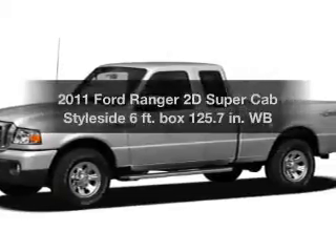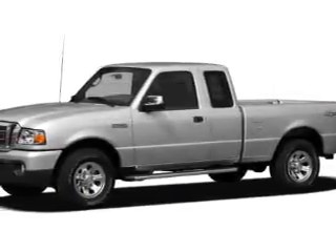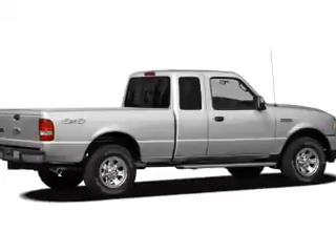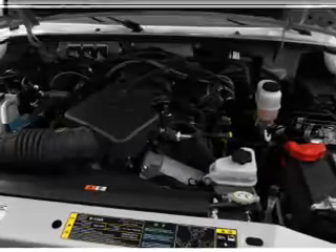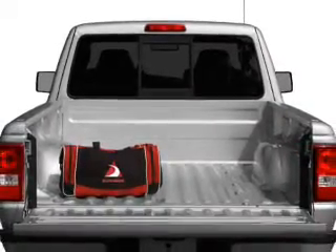Get noticed in this 2011 Ford Ranger — everything you need under one roof. This great vehicle features a reliable engine connected to a smooth-shifting transmission. Brake safely with the anti-lock braking system. Notable features included are air conditioning and power steering. Call today to schedule a test drive.